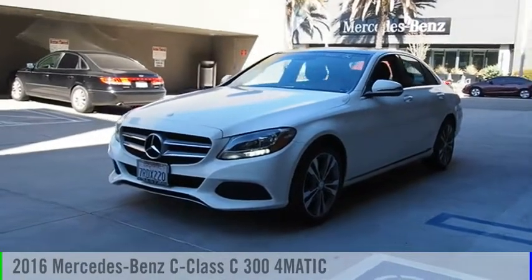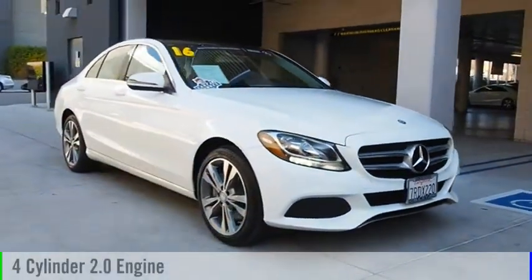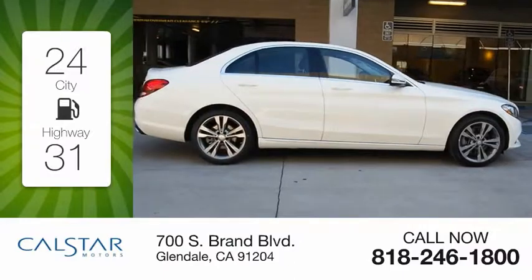Come test drive the 2016 C-Class. This vehicle is powered by an all-wheel drive, four-cylinder, 2.0 liter engine. Great fuel efficiency saves you money by requiring fewer trips to the gas station.